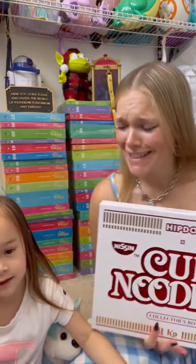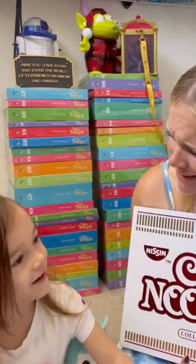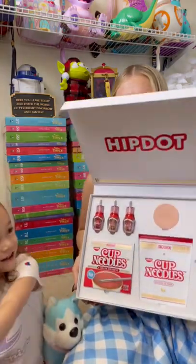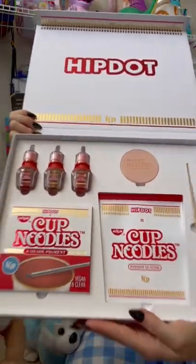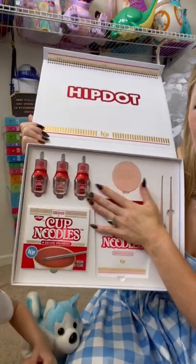We got some ramen PR, but it's not actually ramen, is it? This is probably one of the coolest PR boxes I've ever gotten. This is Ramen Noodle Makeup.